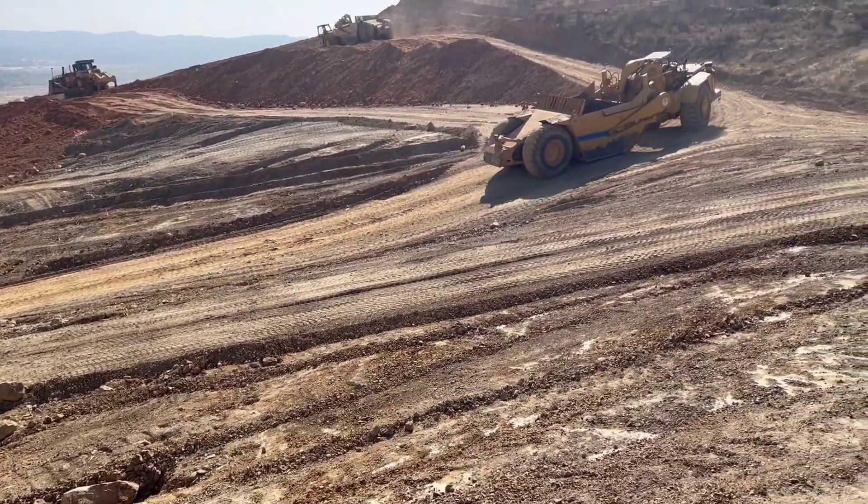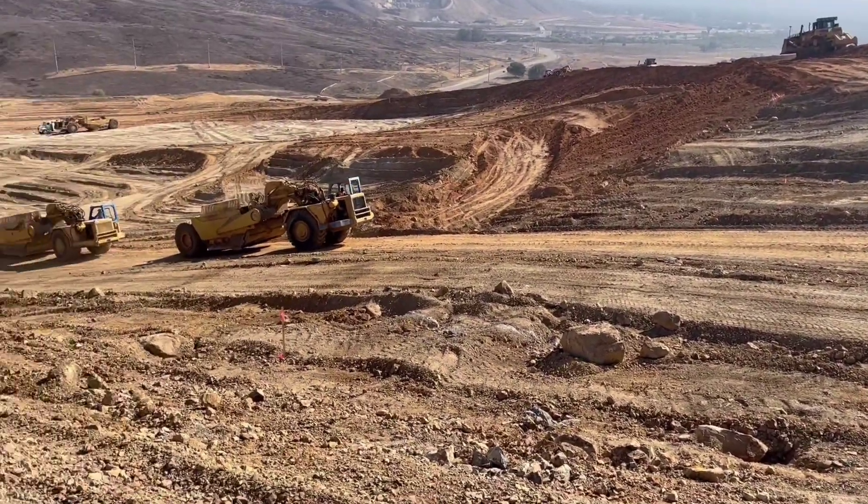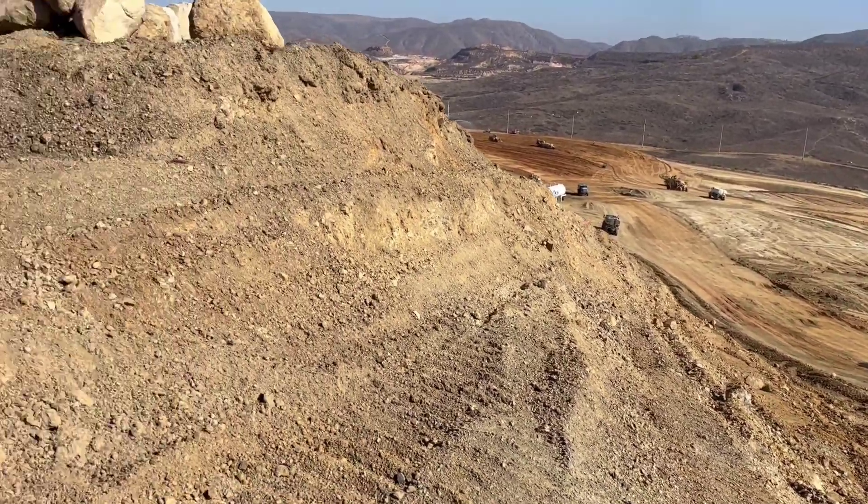Basically taking this mountain up here and moving it down to the bottom — making a fill for all the houses. Kind of cool how it works.